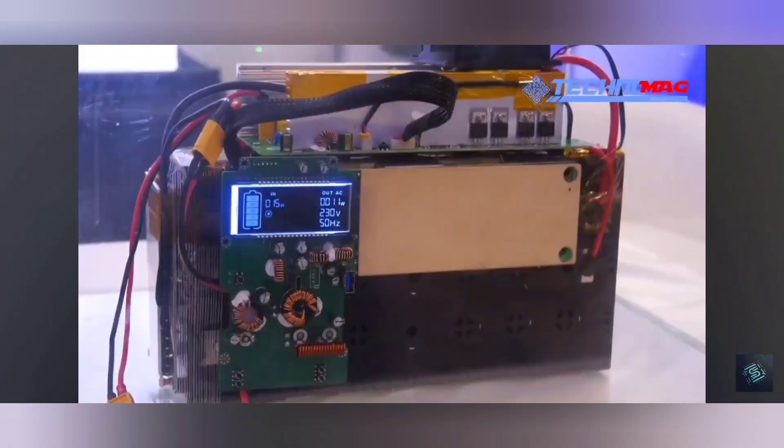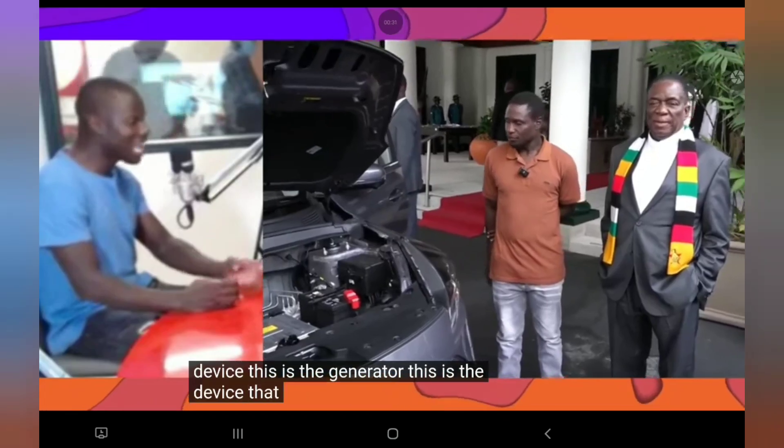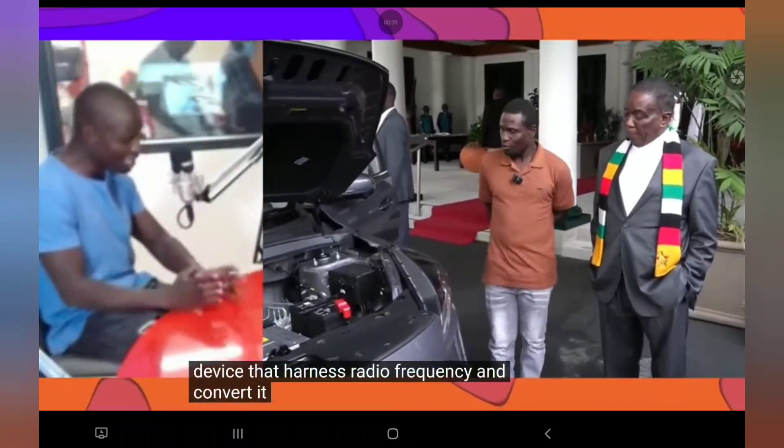He just said this is the generator. You have to understand what a generator is — something that turns from north to south really fast. That's what MOSFETs do. So when we look at it, you have to ask: how do we go from one amp to five amps? How does this work? It's old technology — harness radio frequency and convert it into direct, pure energy.